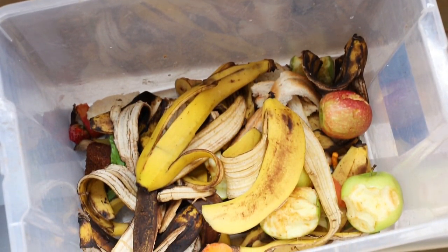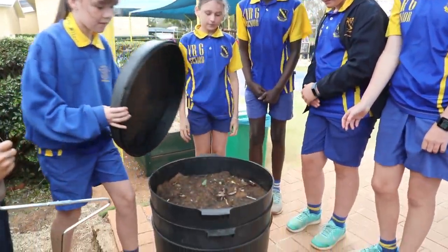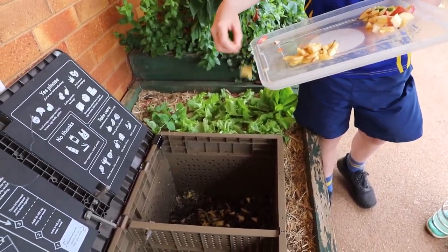With our food waste, we feed it to our worm farms. We have something called a sub pod, which is a composting system and a worm farm, and then that food waste is fertilising our gardens through our worms.